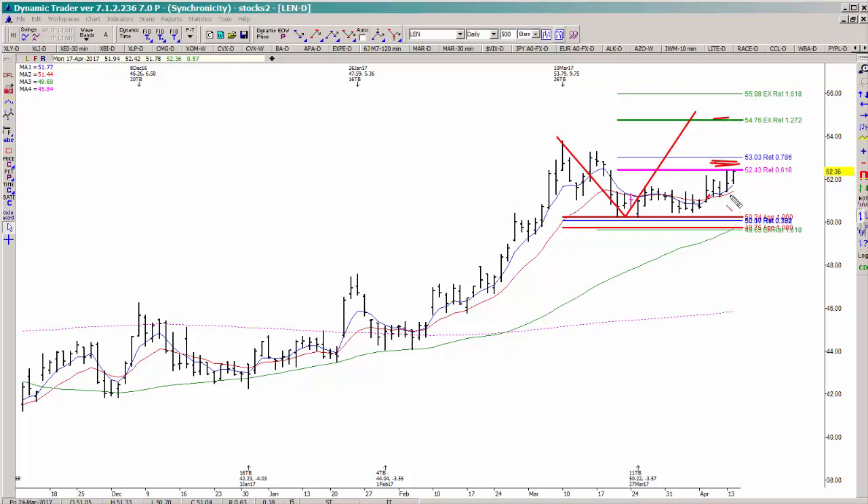If you missed the initial entry because you weren't in that breakout session, what you can do is just start looking at the pullbacks on a lower time frame chart for a secondary entry. As long as we continue to hold above the low that was made on March 27th, I still want to take those buy triggers.